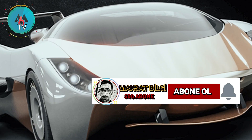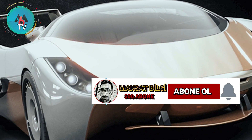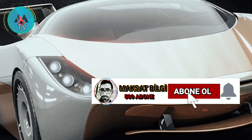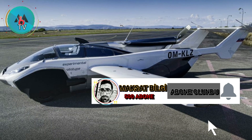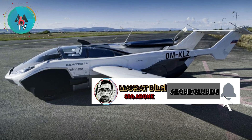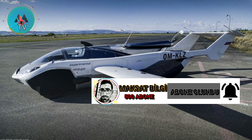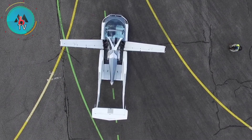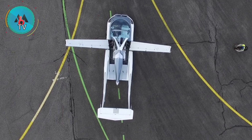We may call them air taxis, but let's face it, flying cars are really just small airplanes at this point. That may be about to change, thanks to the Klein Vision Aircar — an aircraft that actually looks and functions like the vehicle you drive to work each day.